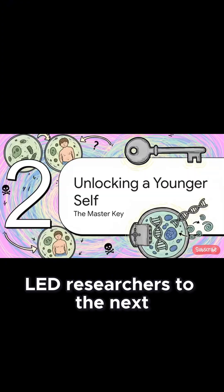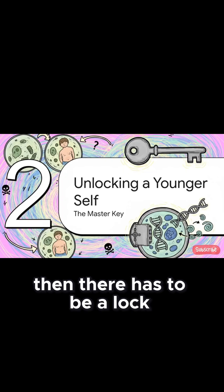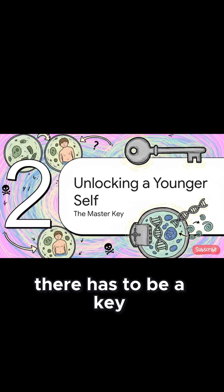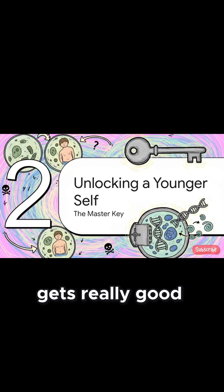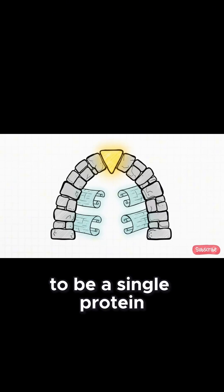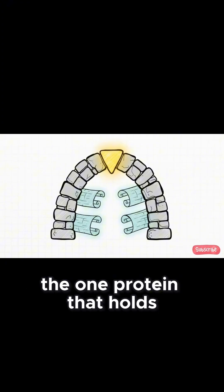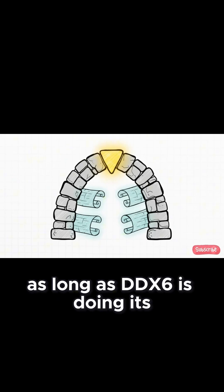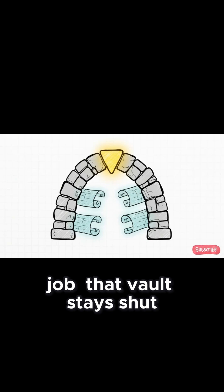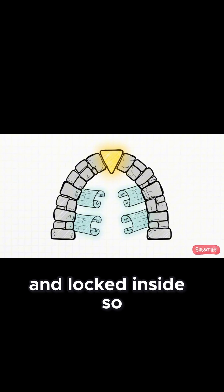And this, of course, led researchers to the next obvious question: if the P-body is a vault, then there has to be a lock. And if there's a lock, there has to be a key. This is where the scientific detective story gets really good. That master lock turns out to be a single protein called DDX6. You can think of it like the keystone in an arch — it's the one protein that holds the entire P-body structure together. As long as DDX6 is doing its job, that vault stays shut, and all those amazing youth blueprints stay silent and locked inside.